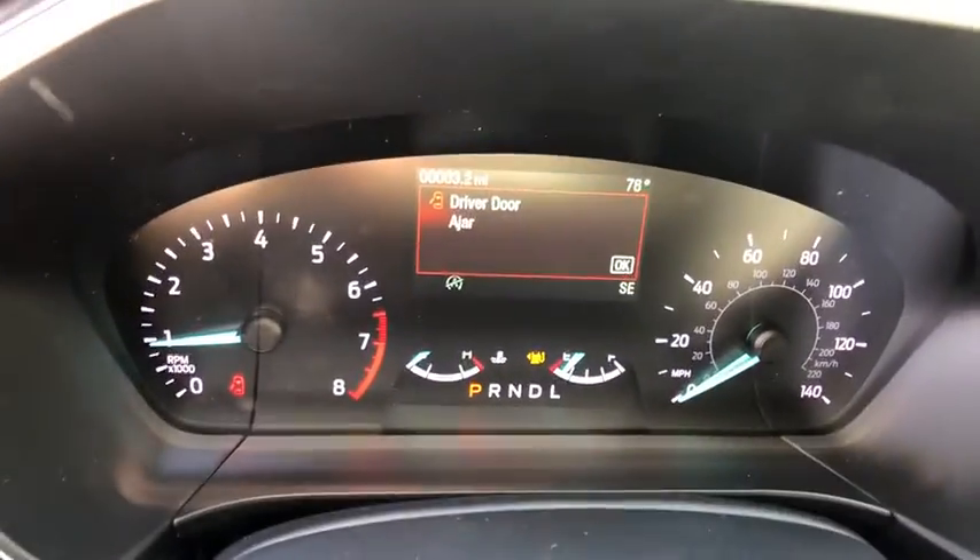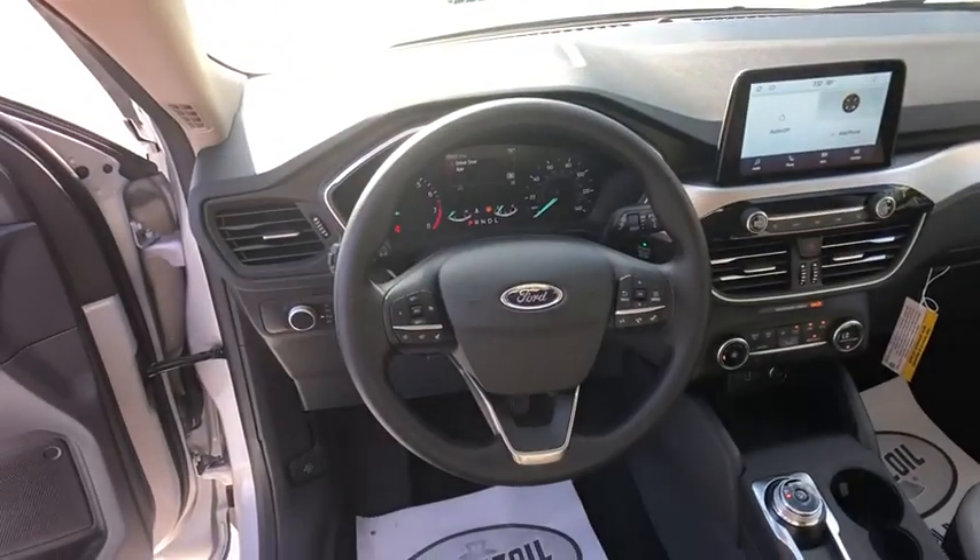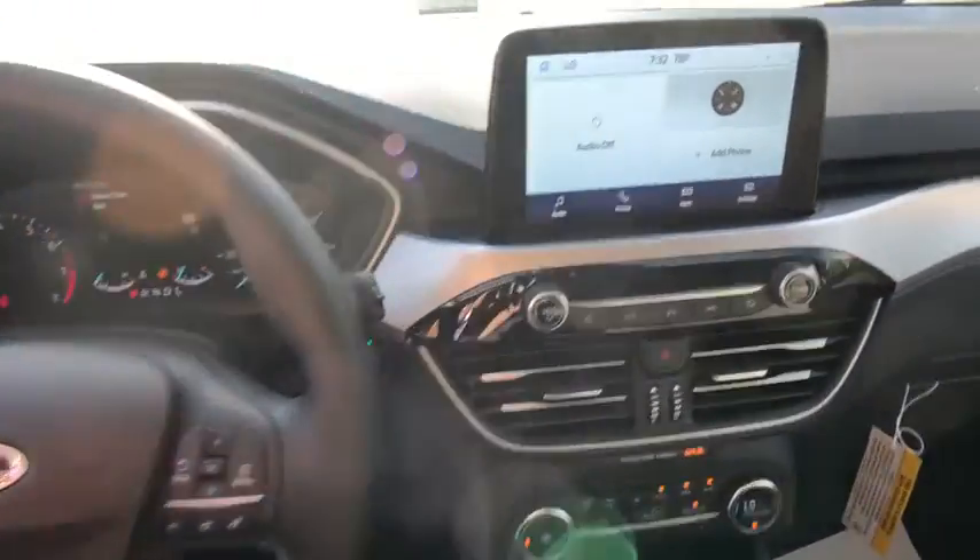Remote keyless entry, brake assist, power driver's seat, front bucket seats, driver vanity mirror, rear window wiper.